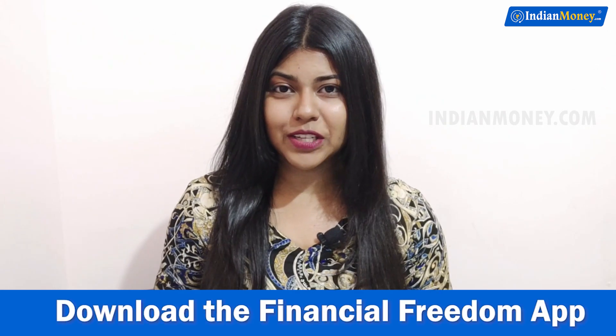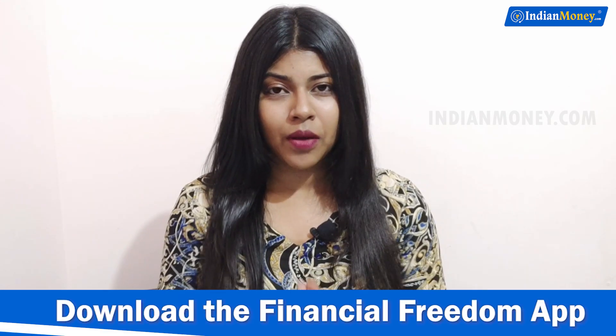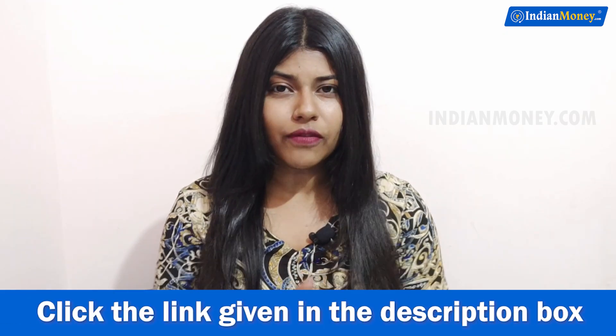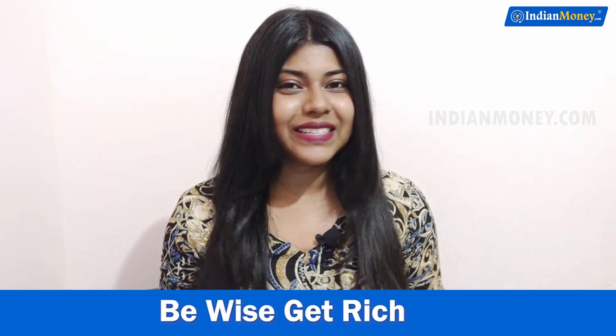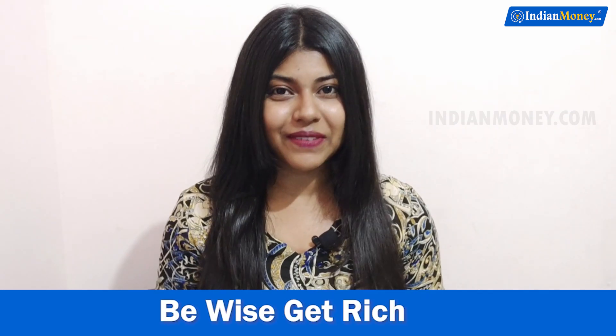Hello everyone. Welcome to Indian Money's YouTube channel. I'm Natalia. Because of the current situation, everyone is at home. And what if I tell you that you can earn money by playing games? That's exactly what we're going to talk about in this video.